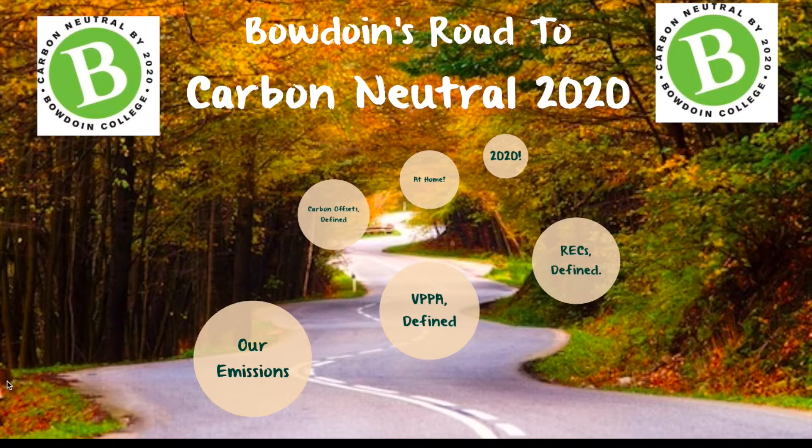Improvements in insulation, fuel switching, energy efficiency, new lighting technologies, and behavioral change have gotten us this far, but we're not all the way there yet. Here is a guide to how Bowdoin will address the remaining emissions to achieve carbon neutrality.